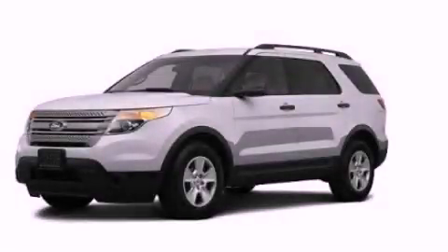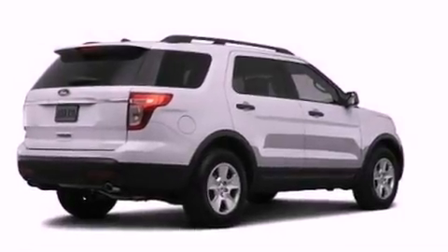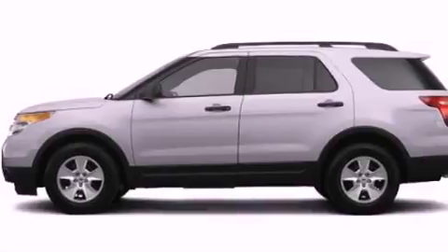This is a brand new 2013 Ford Explorer, a vehicle with safety, comfort, and space. It has a 3.5-liter six-cylinder engine and an automatic transmission.